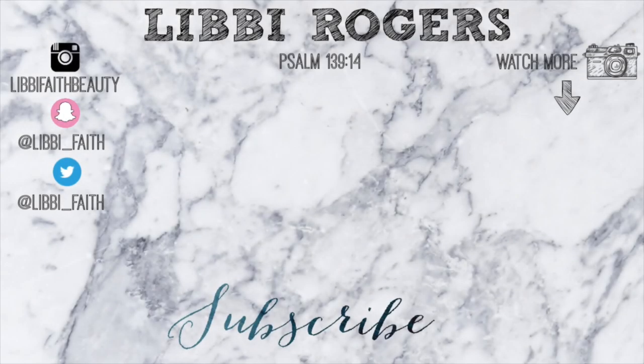If you guys liked the video, please give it a thumbs up and subscribe to my channel if you haven't already. Once you've subscribed, please turn on the little bell notification and I will see you guys in the next video — bye!